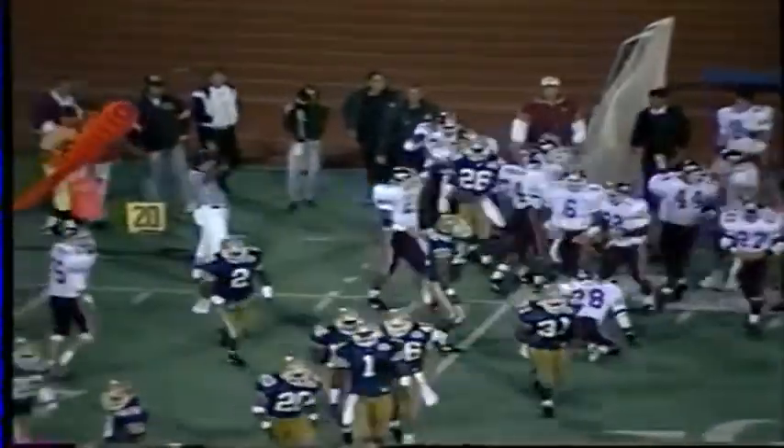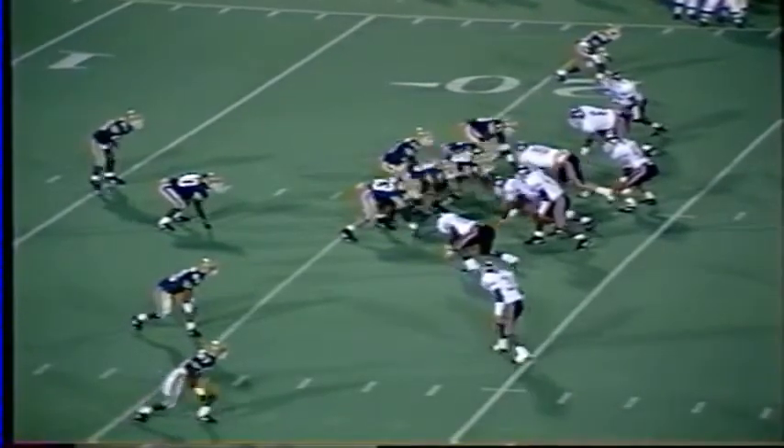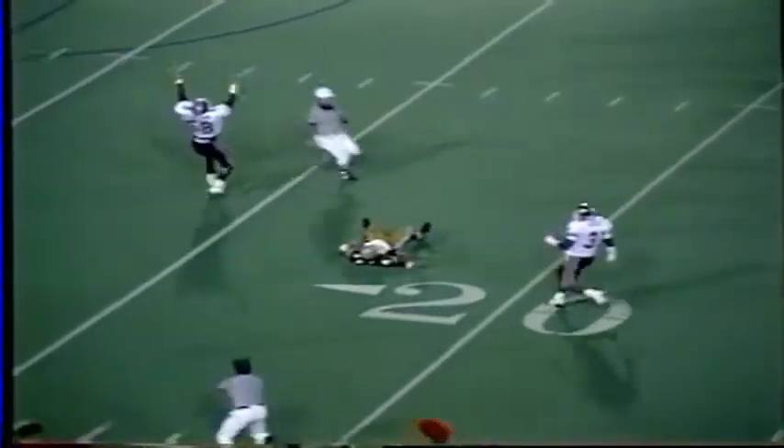They run out of a split backfield, first down and 10 on the 22. First down pass — Ryan rolling right, looking, being pursued. He's in trouble, and he is sacked by Cornell Brown. He got him back at the 16-yard line. Cornell Brown sacks John Ryan of Pittsburgh — a huge loss on the play.